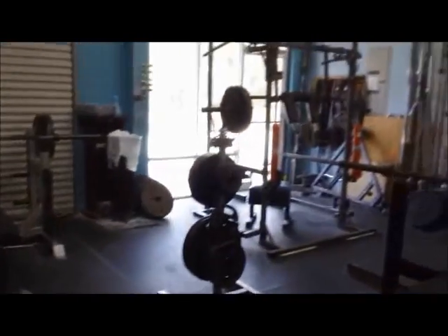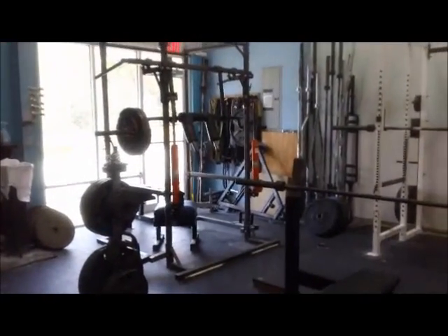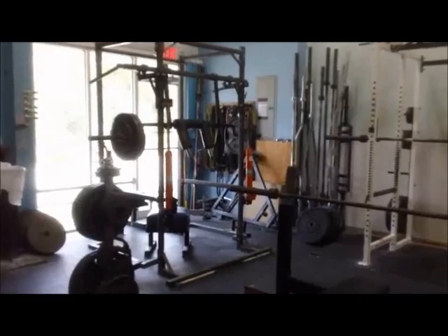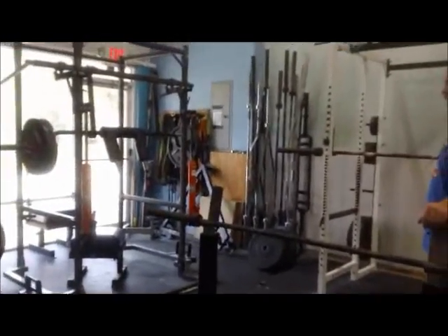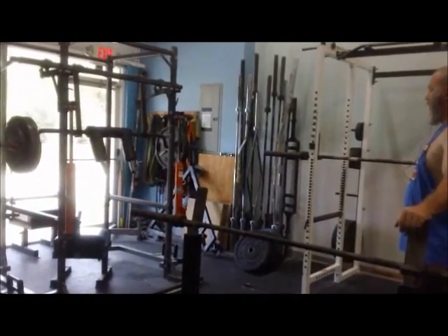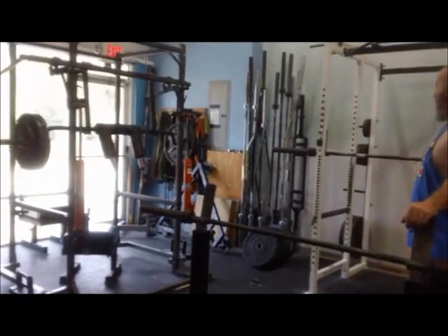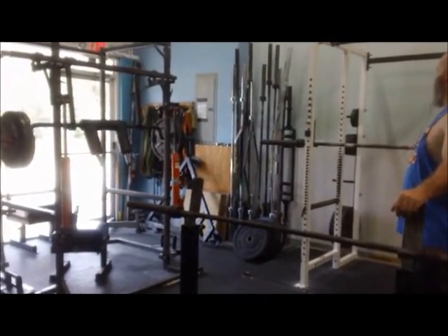We've got a variety of bars which most gyms wouldn't have. The bar in the mono rack right now is a safety squat bar. We've also got a trap bar, deadlift bar, Swiss bar, fat bar, cambered bar, and all the competition bars — just a lot of different bars that most gyms wouldn't have.